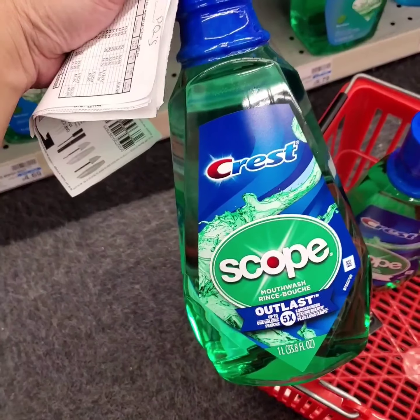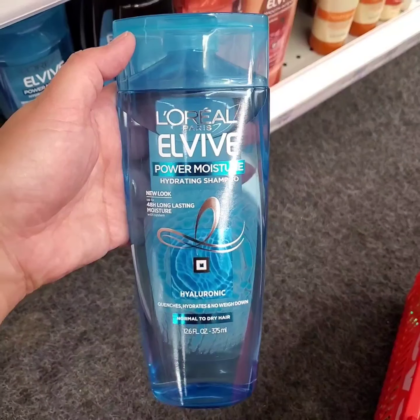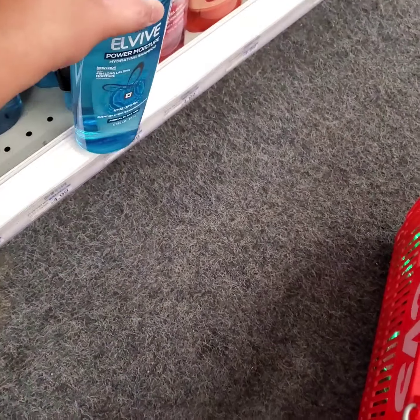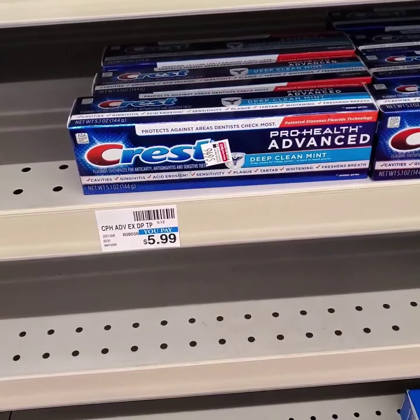I'll be using this $4 off $12 Maybelline Cosmetics digital coupon and this $4 Maybelline Foundation coupon. Scope mouthwash is on sale for $3.99 — when you purchase one, you get $2 extra bucks. L'Oreal L-Vibe Haircare is 2 for $8. Crest Pro Health Toothpaste: buy 2, get the 3rd one free.